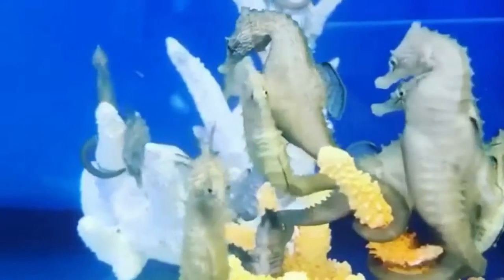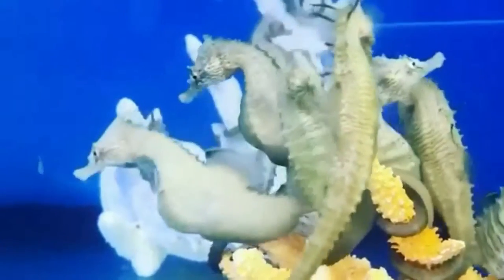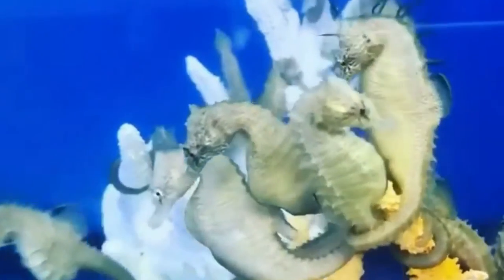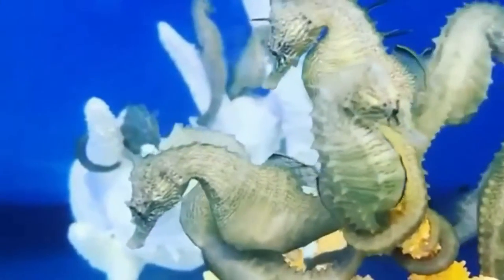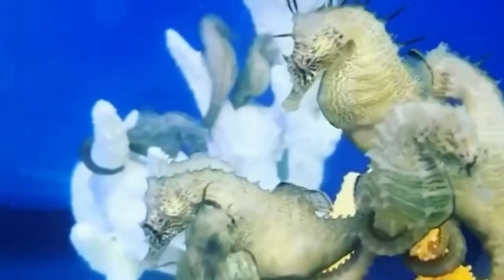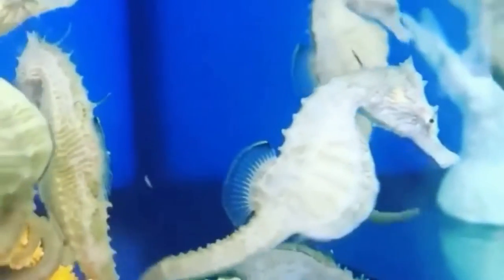Another reason that contributes to seahorse population decline is that they are a delicacy. Foodies appreciate the taste of these fish, especially the eyes and liver of seahorses. In a restaurant, the cost per serving of such a dish is $800. There are about 50 species of seahorses in all, 30 of which are already in the red book.